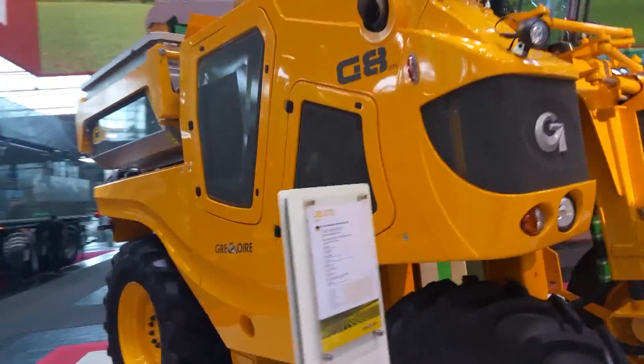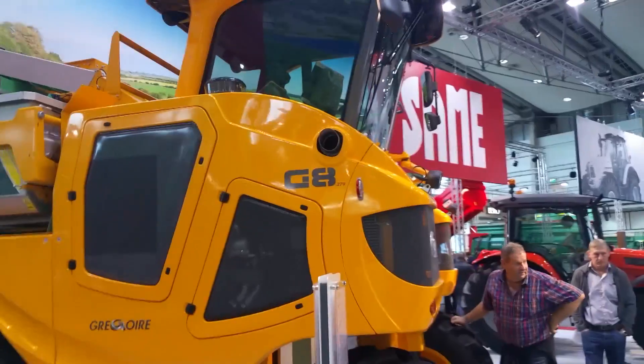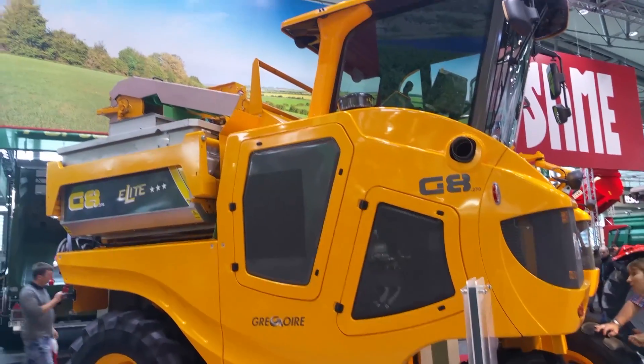There you go. Thanks for joining us for another edition of Guess What the Heck This Machine Does at Agritechnica 2015.